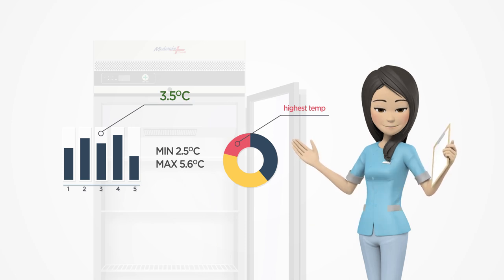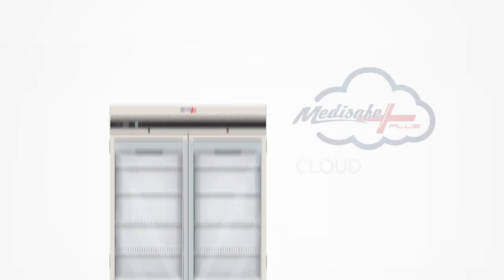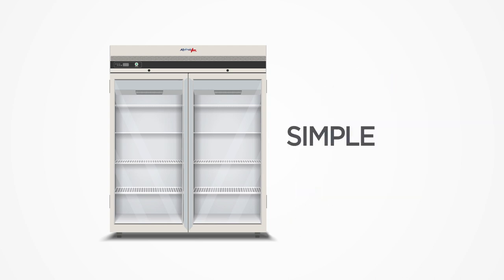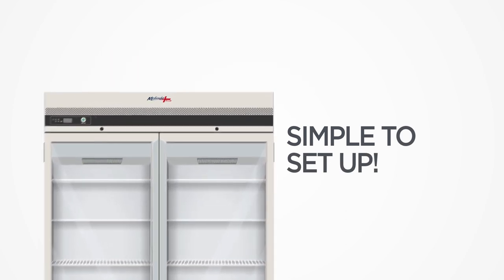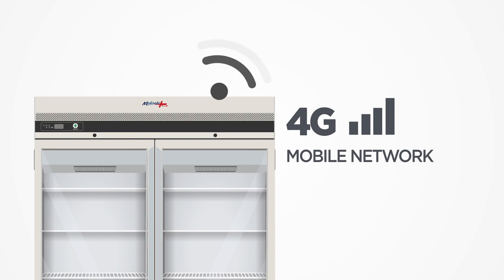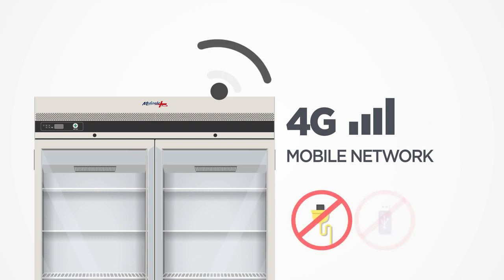With each unit, you can connect the AQBox cloud monitoring device and have access to the MediSafe Plus cloud monitoring system, an easy to set up and user-friendly remote monitoring system. The AQBox cloud monitoring device connects independently via 4G mobile network using its own SIM card, which eliminates any onsite requirements for setup or external internet connection.